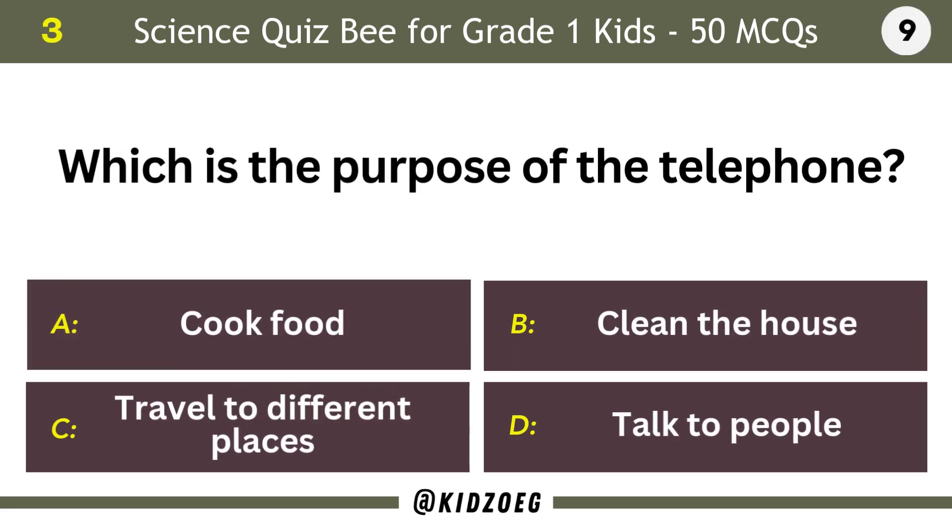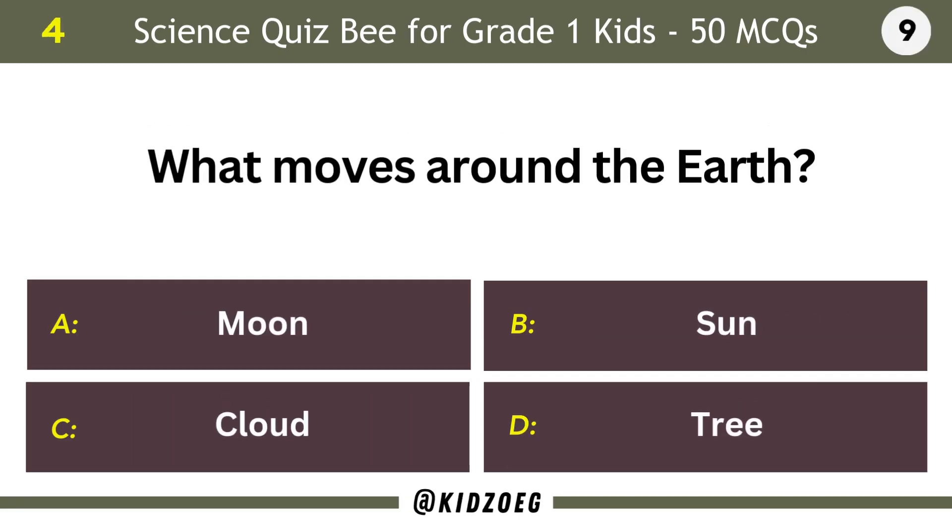Which is the purpose of the telephone? Talk to people. What moves around the earth? Moon.